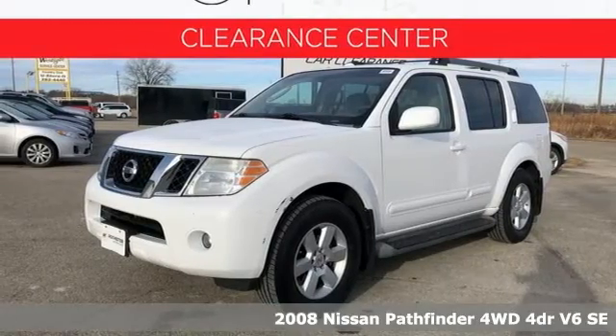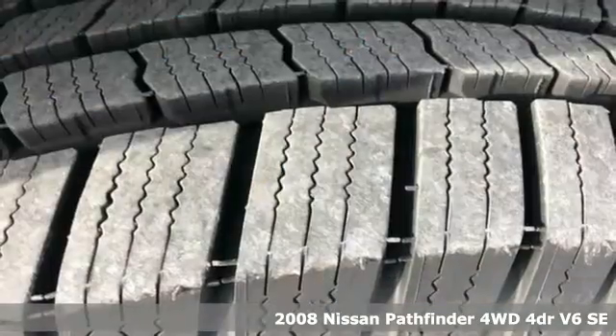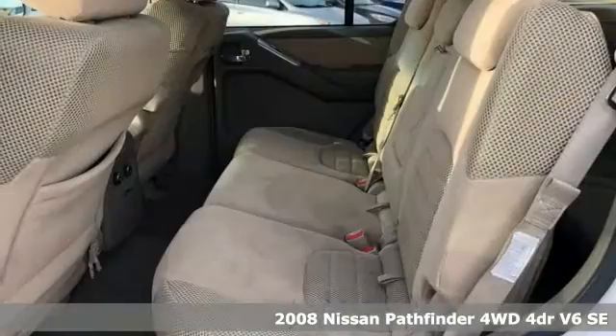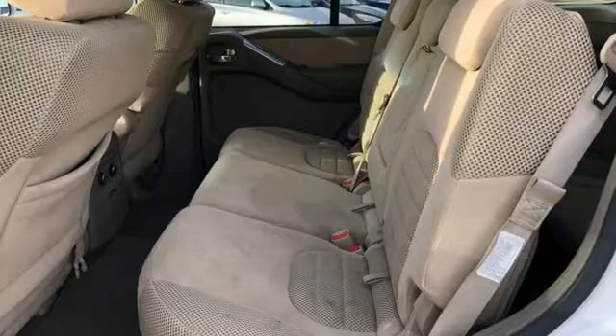It's a 2008 Nissan Pathfinder. Leave no child, nor boat, nor trailer behind in this Pathfinder, thanks to its comfortable seating for seven and strong towing capability.